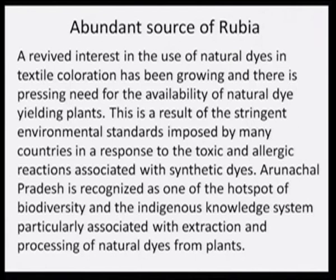The abundant source of Rubia — a revived interest in the use of natural dyes in textile coloration has been growing, and there is a pressing need for the availability of natural dye-yielding plants. This is a result of stringent environmental standards imposed by many countries in response to the toxic and allergic reactions associated with synthetic dyes. Arunachal Pradesh is recognized as one of the hotspots of biodiversity and indigenous knowledge systems, particularly associated with extraction and processing of natural dyes from plants, because it has very rich flora.